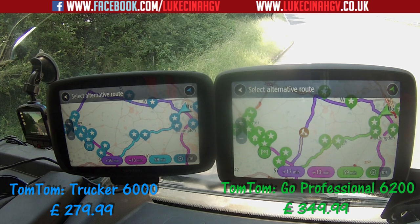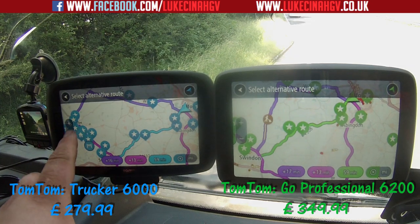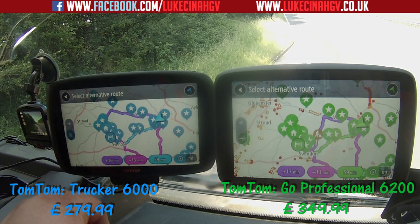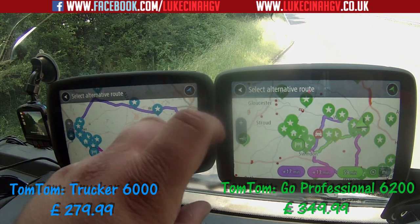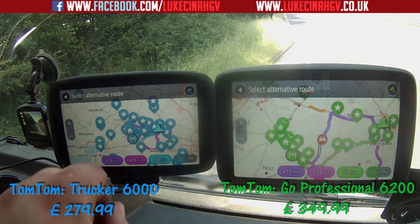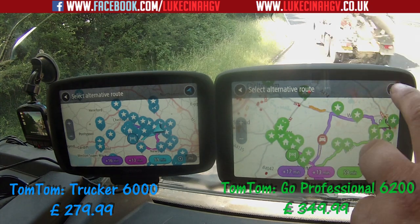Both devices found the same routes. Zooming in closer, the routes are give or take exactly the same — though the purple route on both is slightly different because the 6200 has picked up some traffic. The GO Professional 6200 found that route a lot faster overall.